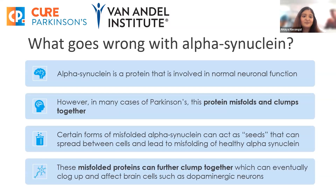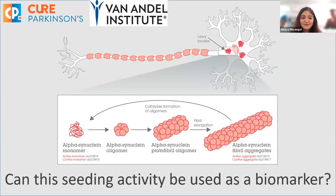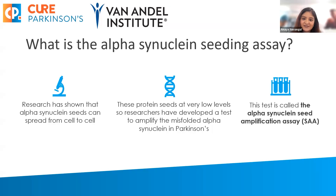If alpha-synuclein is so important in the body, what really goes wrong? What happens in the brain within Parkinson's is that the protein misfolds and clumps together. Misfolded alpha-synuclein can act as seeds that spread between cells and lead to misfolding of other healthy alpha-synuclein. These misfolded proteins further clump together, which can eventually clog up brain cells and destroy cells such as dopaminergic neurons in the case of Parkinson's. The alpha-synuclein monomer aggregates and then clogs up within the soma or cell body of a neuron.